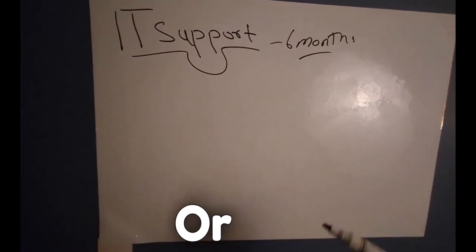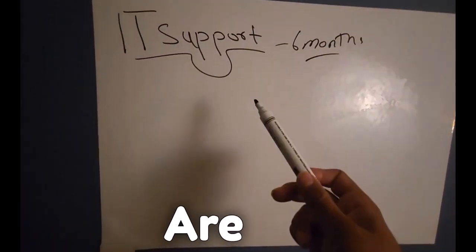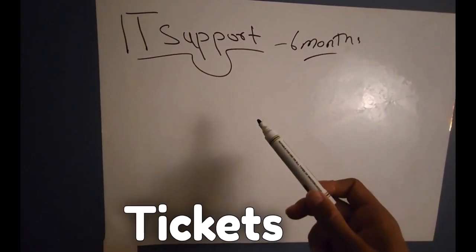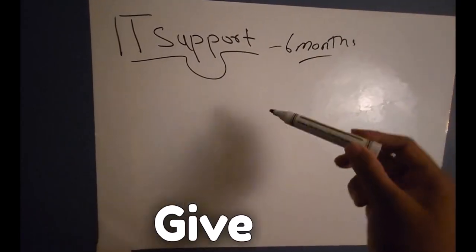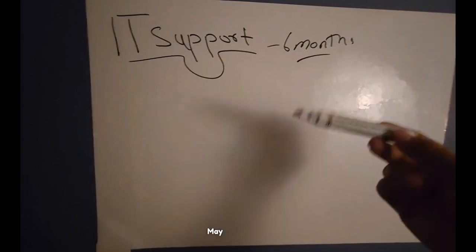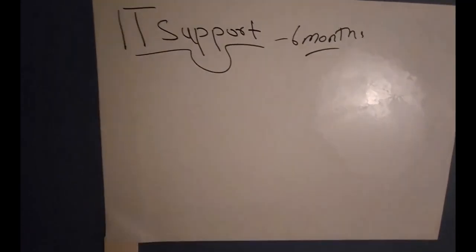If you're working for a large company and experiencing many different types of tickets, maybe you should spend more time there because that company may give you more opportunities and more pathways for you. You should talk to your manager about whichever area you like from those tickets.